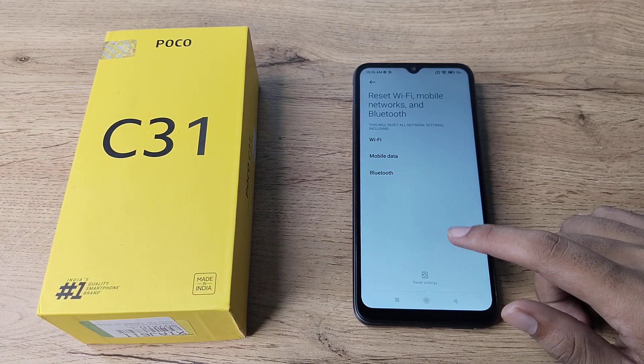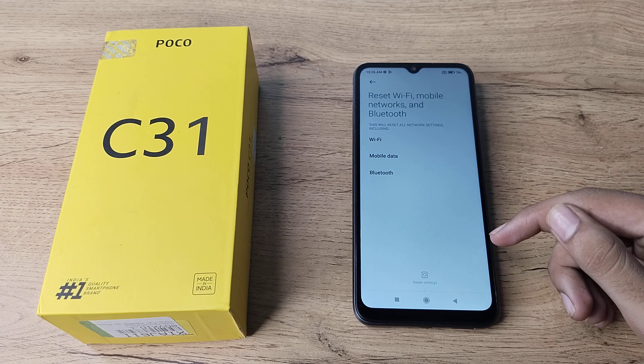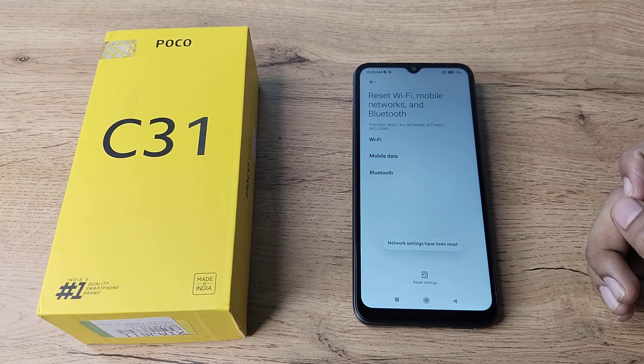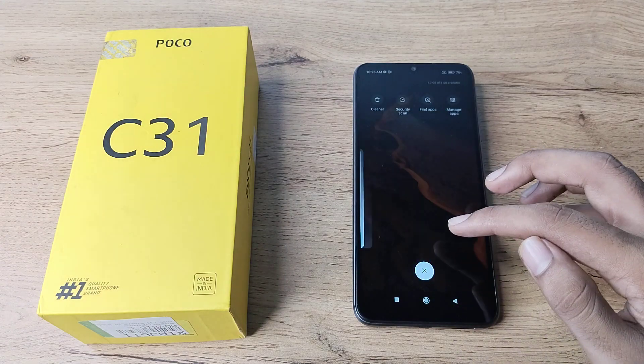Tap on Reset Settings, and you can see the Bluetooth option. Click here and tap OK. After four or five seconds, your Bluetooth problem is solved. You can see the settings have been reset — you can now use your Bluetooth without any problem.